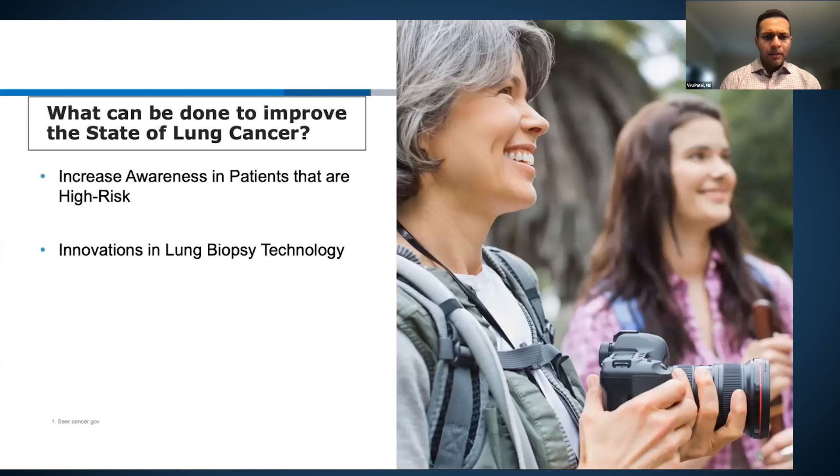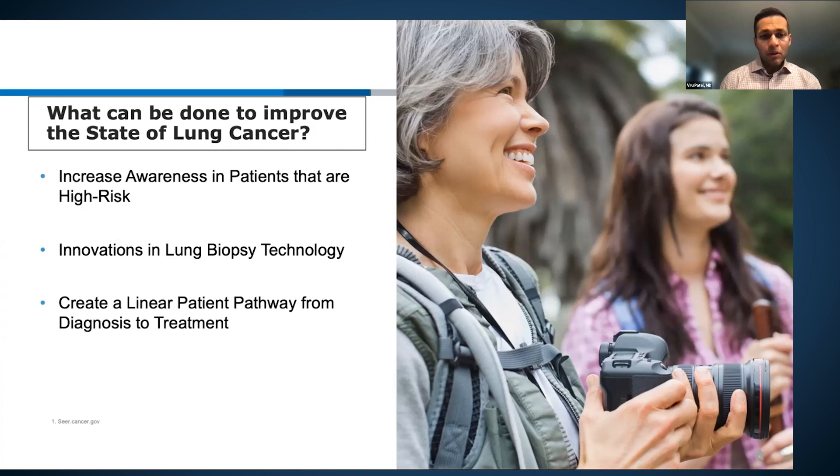Lung cancer has the highest mortality of all malignancies. The five-year average survival across all stages combined is around 20%, far behind breast and prostate cancer which are in the 90s. Improving this requires better diagnostics — which is where robotic bronchoscopy comes in — increased awareness for high-risk patients regarding screening, and a streamlined approach to eliminate delays in treatment.